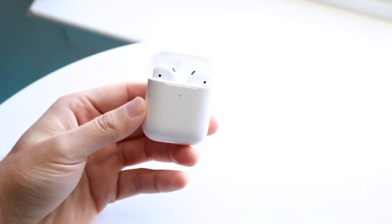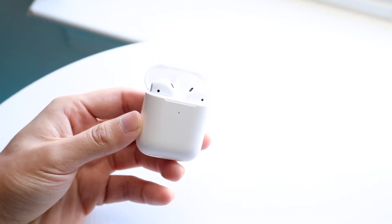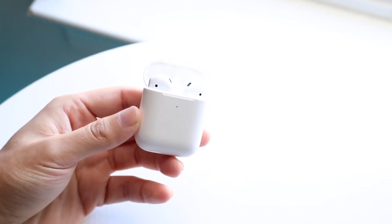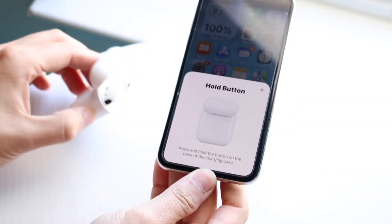In case you're having this issue, the very first thing I would recommend doing is on your iPhone. What you want to do, as soon as you have your AirPods connected, is make your way over to your AirPods settings.